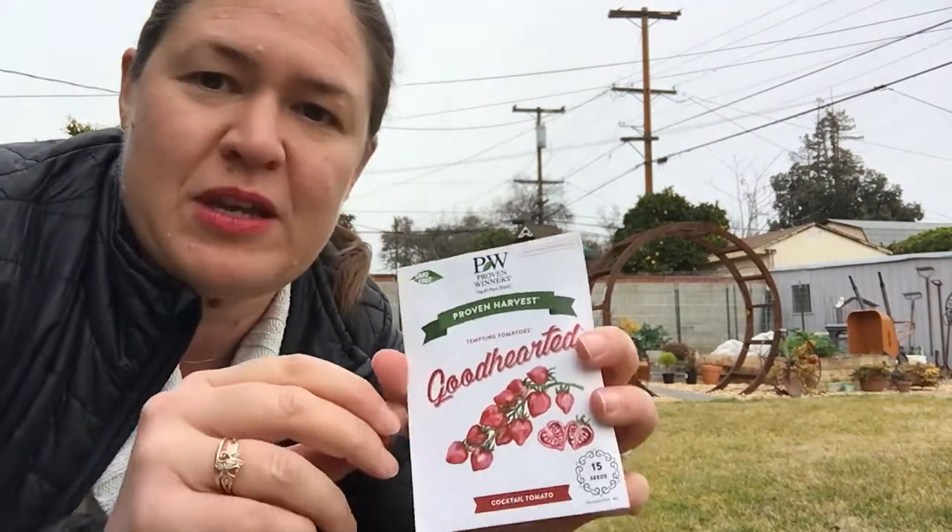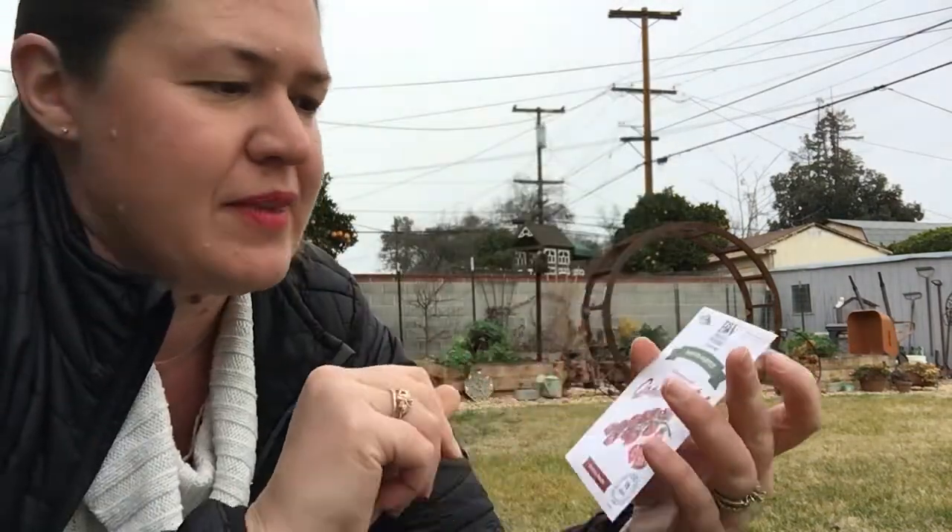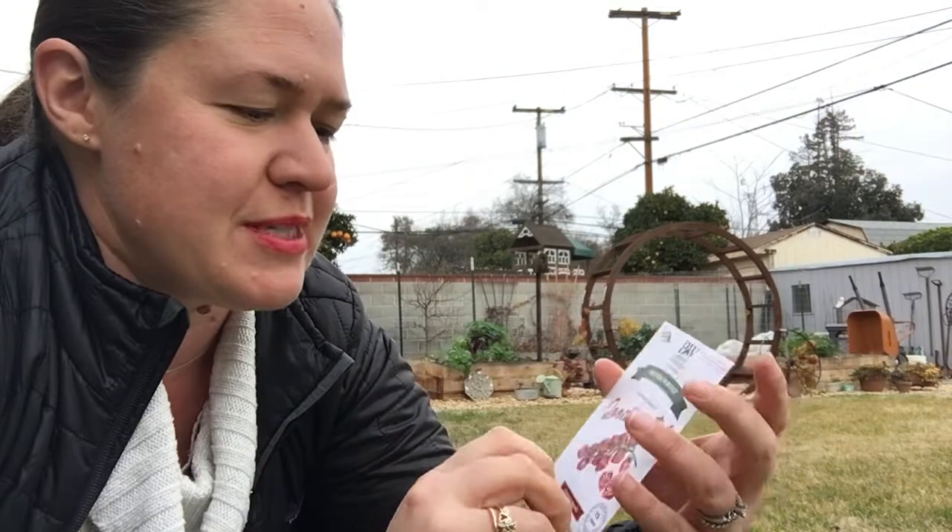At the moment, I am planning to use a seed from Proven Winners — good-hearted tomatoes, tempting tomatoes. It's a cocktail tomato, a dwarf that only grows 8 to 12 inches tall.